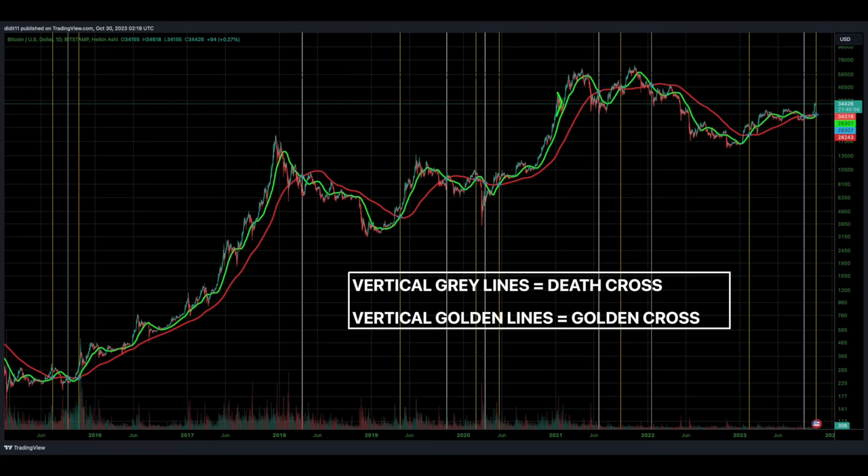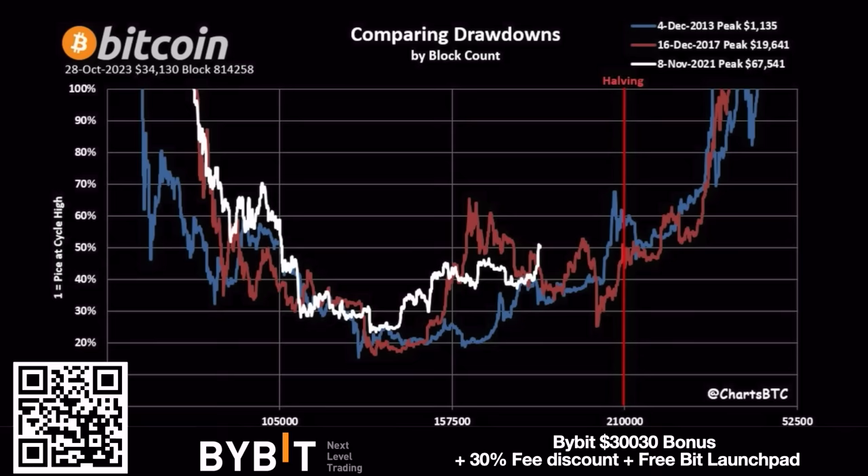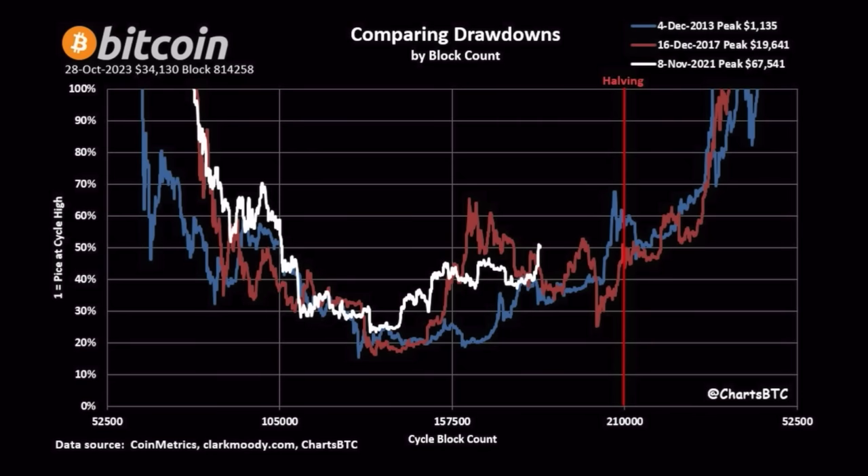This chart compares the drawdowns by block cycle count — from the 100% top all the way down to the bear market bottom. We come from 100, crash around 75%, and now we're moving up towards that halving line. I still expect us to be between 40k and 50k — let's say 40k at minimum — in April 2024. That also depends on the spot ETF news. If it gets approved, we could go higher than 40k before the halving.